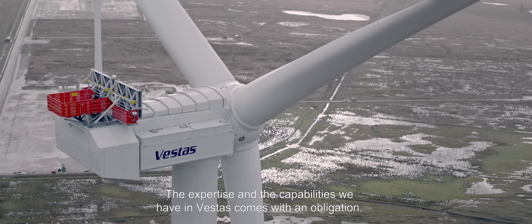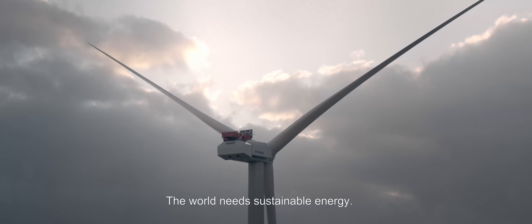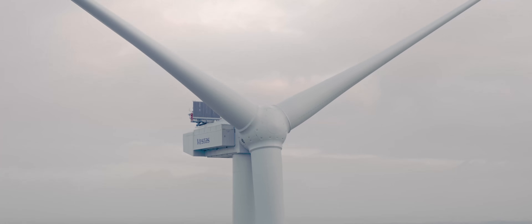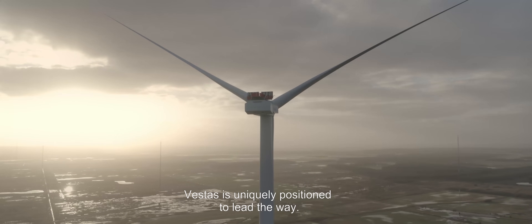The expertise and the capabilities we have at Vestas also comes with an obligation. The world needs sustainable energy and we need to free ourselves from our dependency on fossil fuels, and we need to fight climate change. Vestas is uniquely positioned to lead the way.